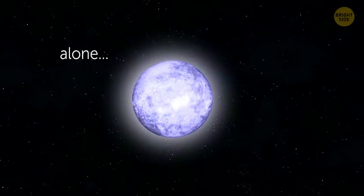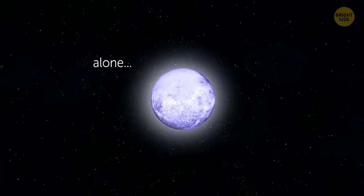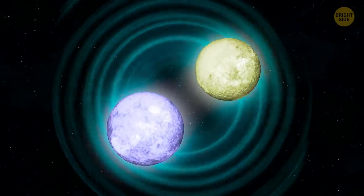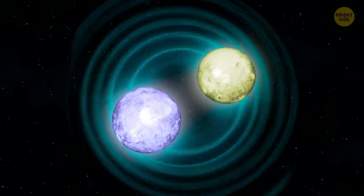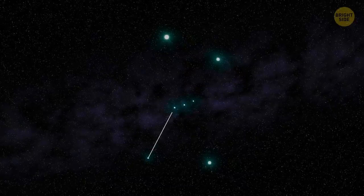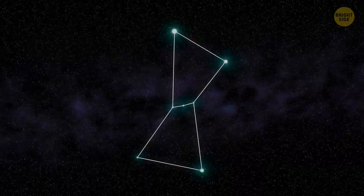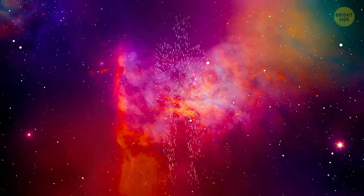Are stars always alone? Around half of all the stars in our galaxy are binary — they come in pairs that share one center of gravity. There can also be systems of 3 or 4 stars or even more. So the short answer: they usually have a friend or two.